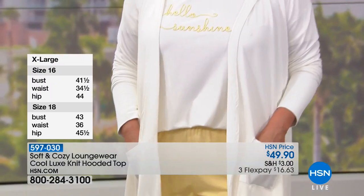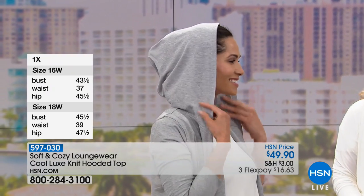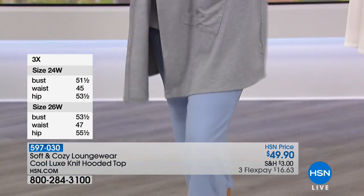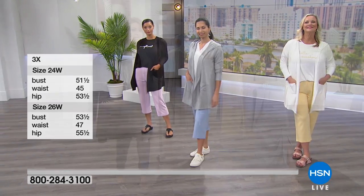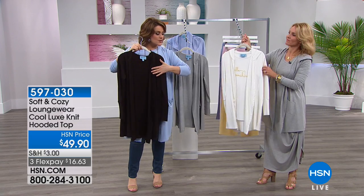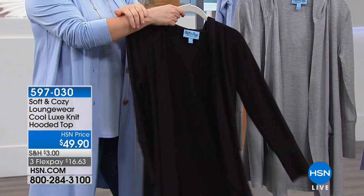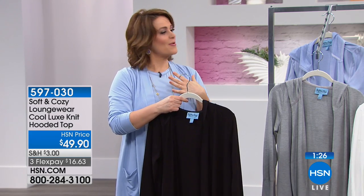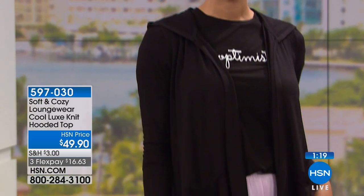It's $16.63 on any debit or credit card. Pop on that yummy hoodie and you can drift off on the couch — but if somebody rings the doorbell, you can run to the door looking polished and put together. It has a little flare on the sweep, so it's very flattering. We've just lost the 3X in black. As we get older, I feel more sensitive to fabrics — you really deserve better, and this is that better.